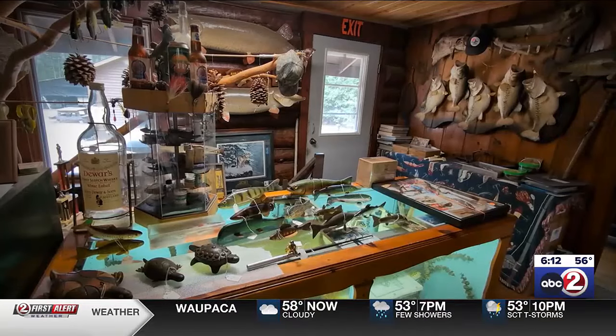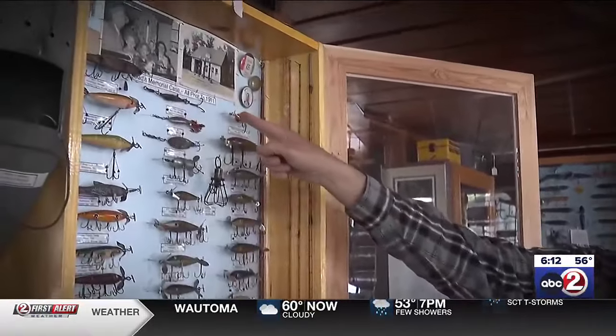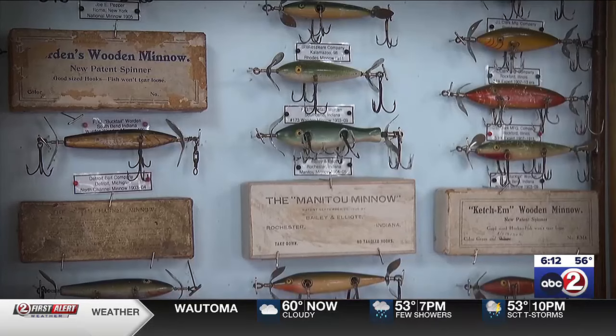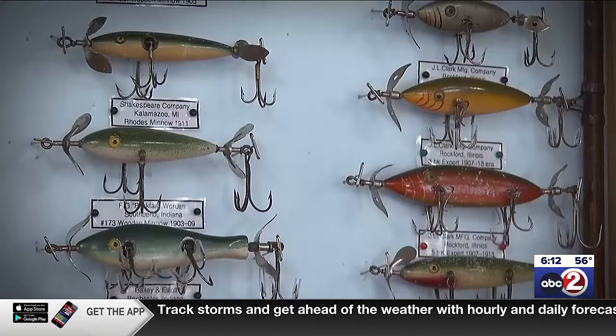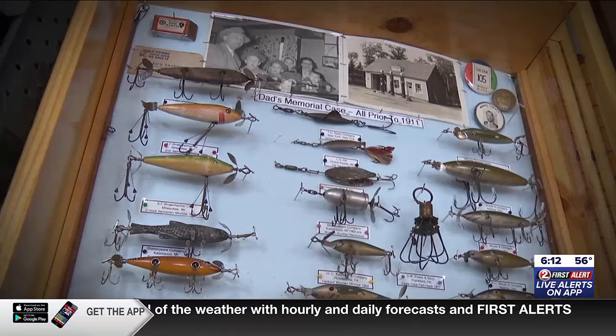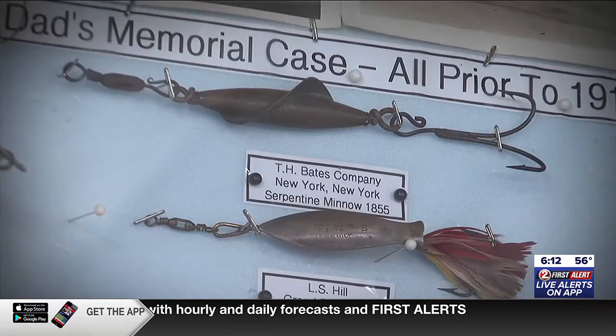With collecting now his primary focus, Al's first order of business was to create a memorial case to his father — filling it with lures and tackle dating back before 1911, the year his dad was born. His oldest lure is from 1855, so Abraham Lincoln could have fished with that one. The oldest reel is from 1860 and the oldest rods are from 1880.